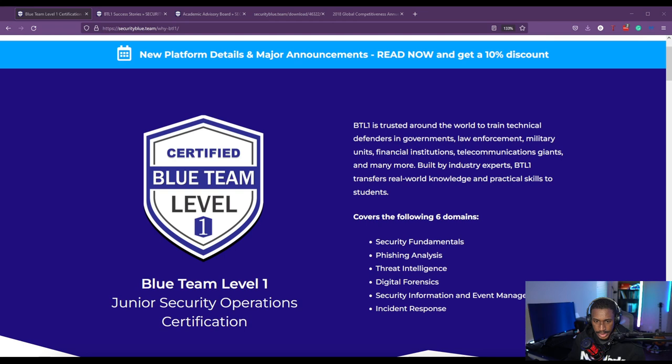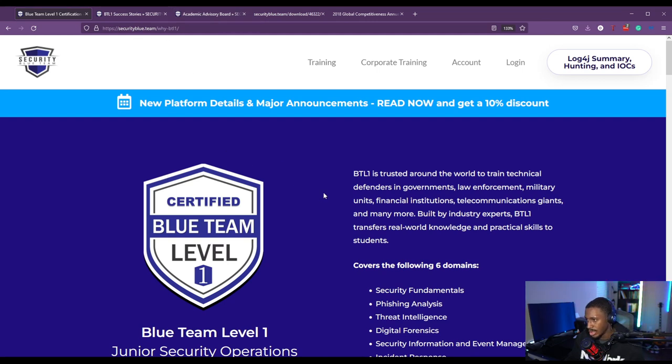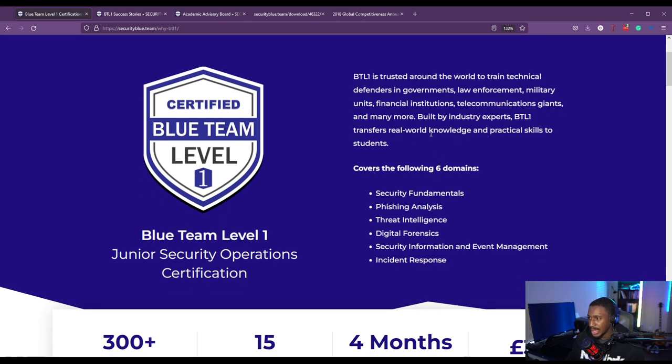So I originally passed the certification and I actually have a whole playlist dedicated to the certification and to Security Blue Team specifically, because I really like Security Blue Team. So this is the homepage for Blue Team Level 1. As it says, Blue Team Level 1 is the Junior Security Operations Certification, trusted around the world to train technical defenders in governments, law enforcement, military units, financial institutions, telecommunication giants, and more. It was built by industry experts and transfers real-world knowledge and practical skills.